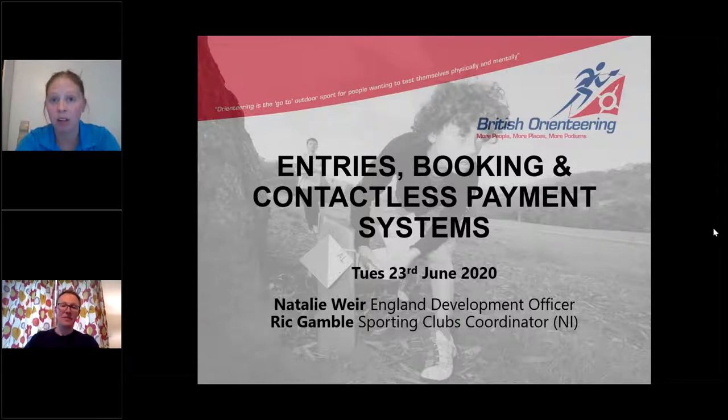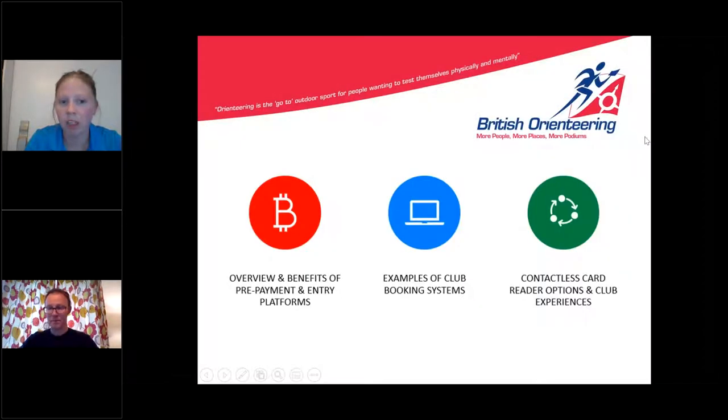Welcome to the latest in our series of lockdown webinars. We're going to start promptly today because we've got a lot to cover. Today we're going to take you through our webinar on entries, booking, and contactless payment systems — including card payment systems. We're going to split this webinar into three sections.